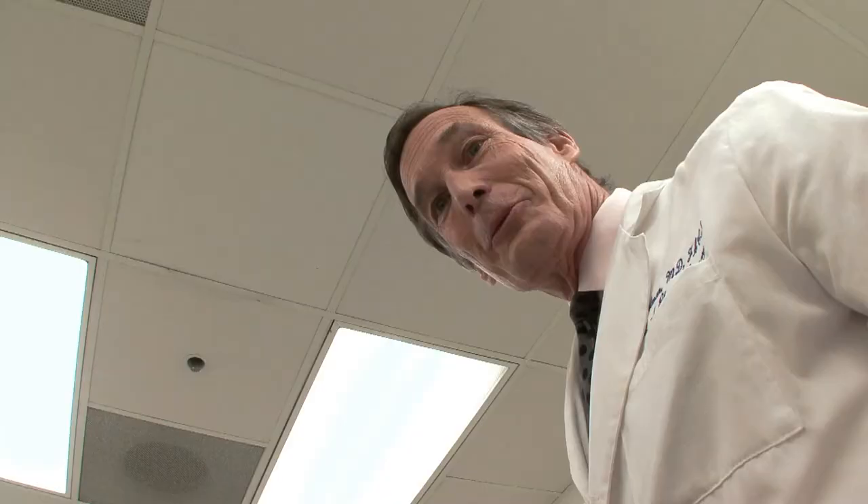I'm Dr. John Perlman, and if you're interested in learning more about iLipo, please call us at 310-854-0031, and we'll arrange for a consultation so that we can meet in person. I look forward to meeting with you.